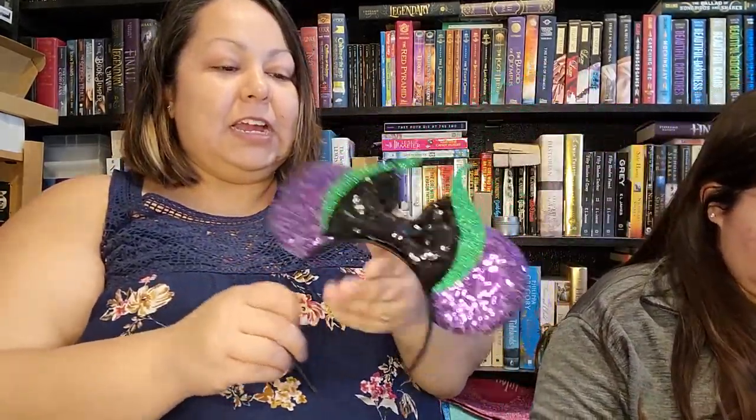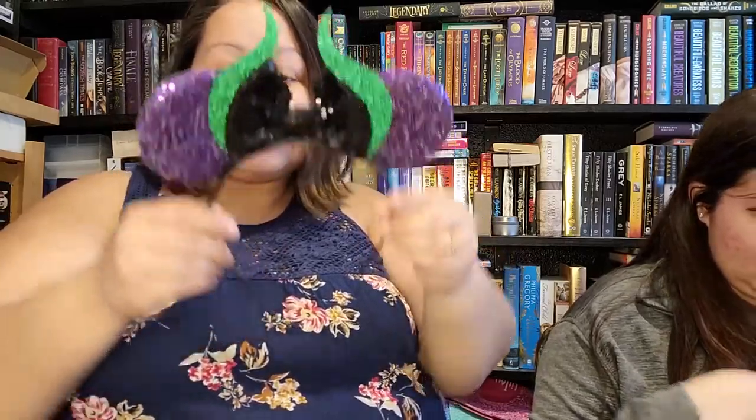It's a Maleficent mini ears! Oh my goodness, how cute is that? What do you think, y'all? Is it me? A little bit too much.